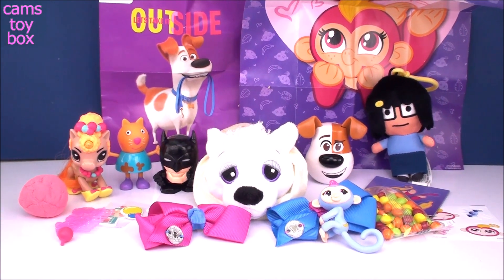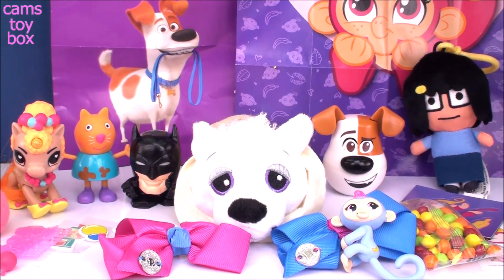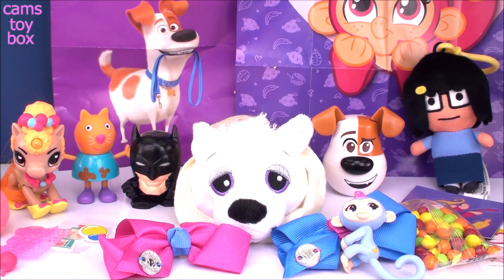Alright, guys, thanks once again for joining me today to check out all these awesome surprises. Be sure to come back, guys. Don't forget to subscribe to see lots more toys and surprises every single day here with me on Cam's Toy Box. I'll see you guys real soon. Bye.